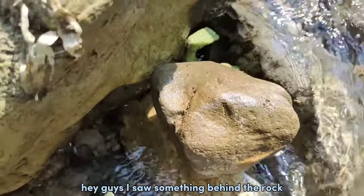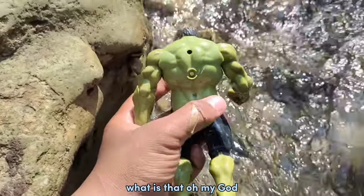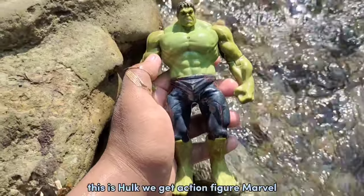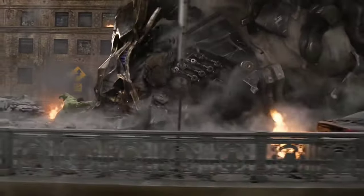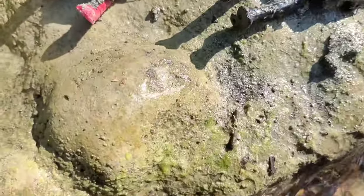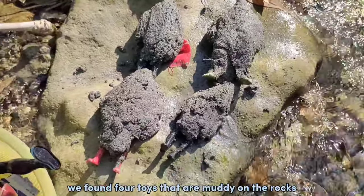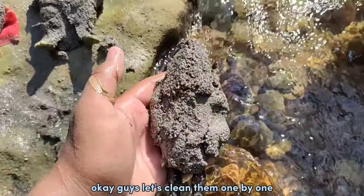Okay guys, it's amazing! Hey guys, I saw something behind the rock, what is that? Oh my god, this is cool! We get action figure Marvel. And finally guys, we found four toys that are muddy on the rocks. Wadidaw, look at this guys, it's muddy — amazing! Okay guys, let's clean them one by one.